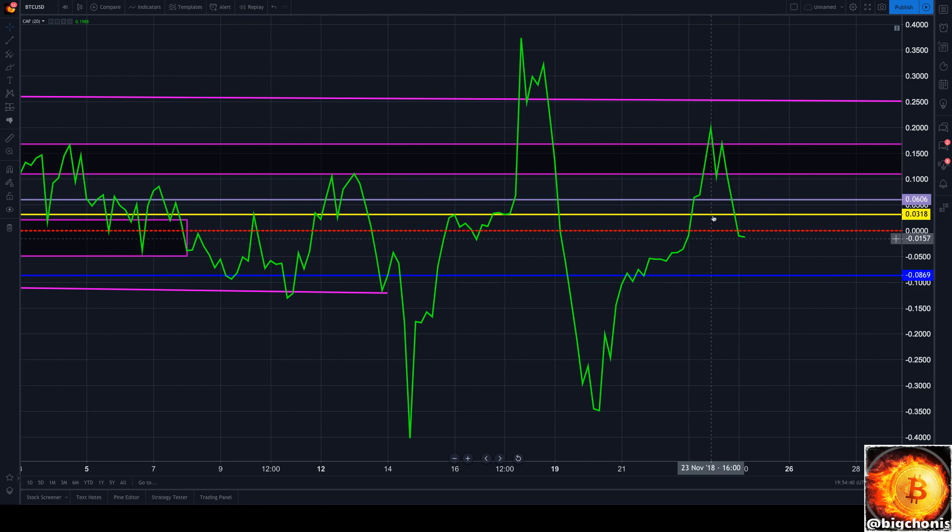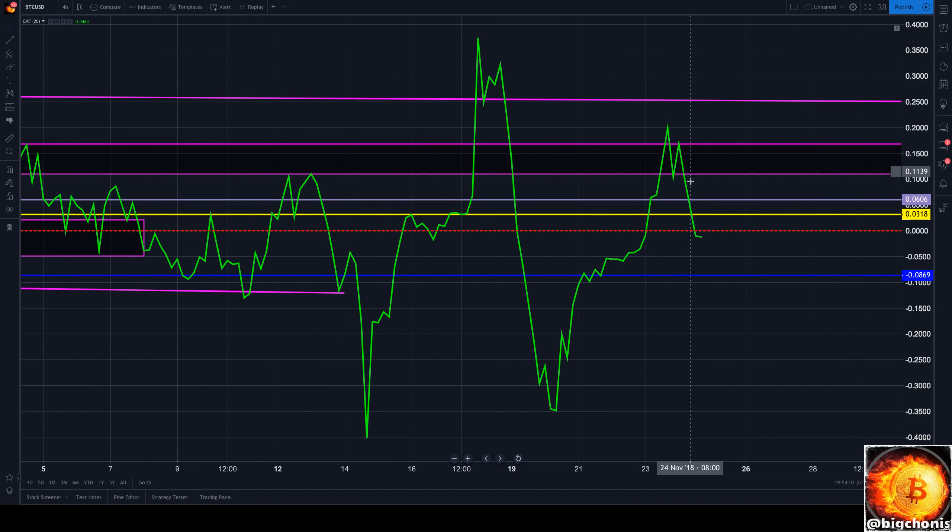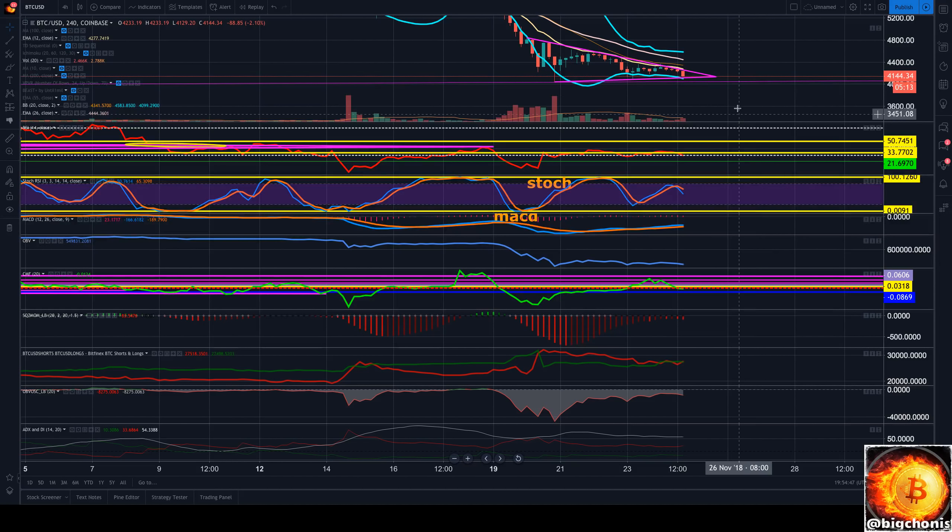Our Chaikin money flow — we were able to get some money in this buying area back at the market, but we've given away a lot of that, especially with this double top here we can clearly see.